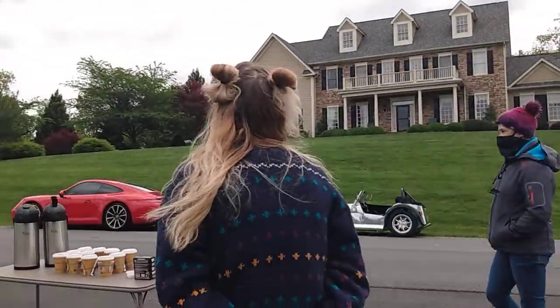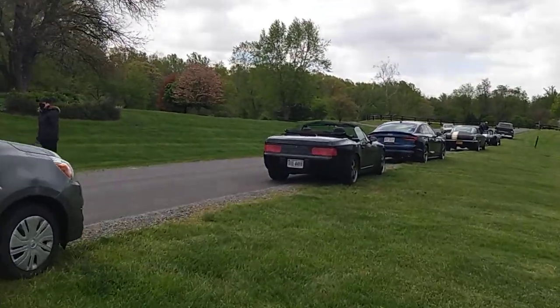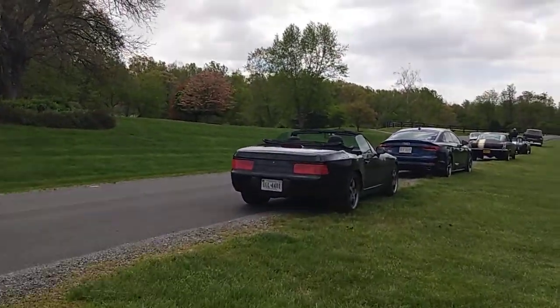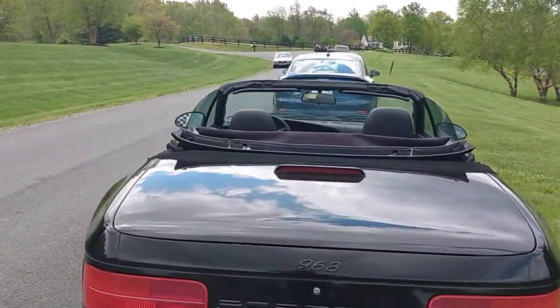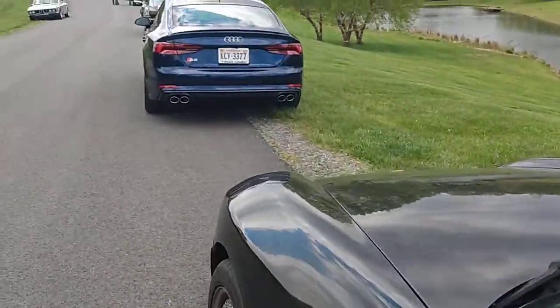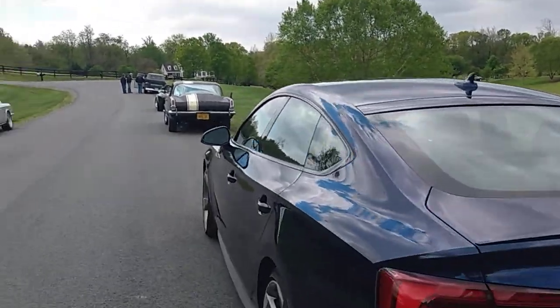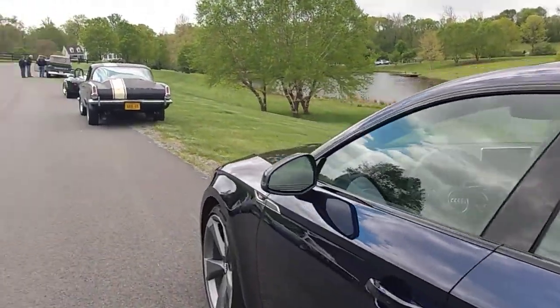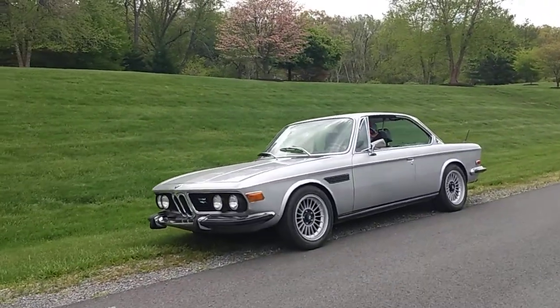Everybody socially distancing themselves and making sure they're staying a good distance apart. A pair of 968 Spiders here, the drop-top version. Yes sir. S5 Audi. A Barracuda. Good Morgan.